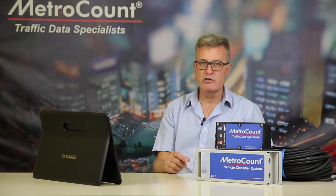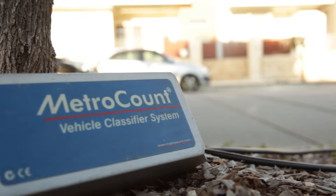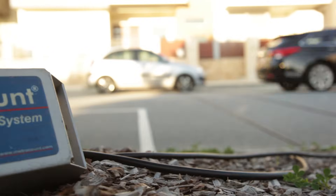The MetroCount 5600 had a very high reliability, and we've improved that some more. The system uses flash memory. Every vehicle record is stored with very high precision, permanently, without the need for a RAM backup battery.